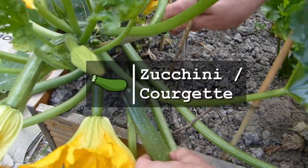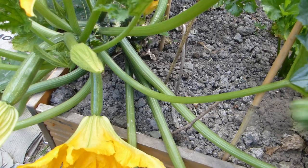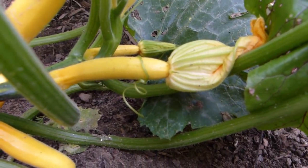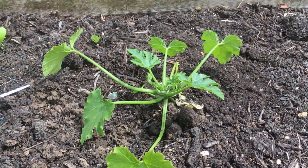Zucchini or courgette is infamous for its heavy cropping habit. Its versatility in the kitchen, used in everything from stir-fries to cakes, makes this one vegetable worth making room for.